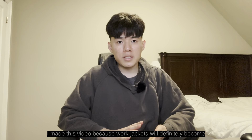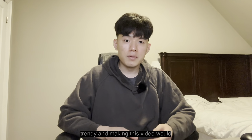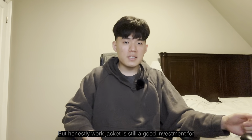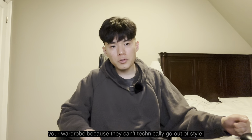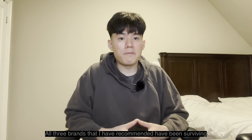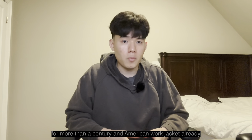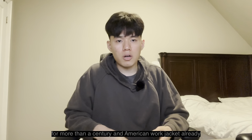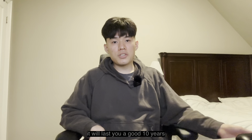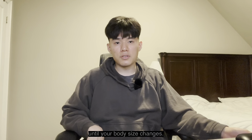I made this video because work jackets will definitely become trendy and making this video would bring more traffic to my channel. But honestly, a work jacket is still a good investment for your wardrobe because they can't technically go out of style. All three brands I recommended have been surviving for more than a century, and the American work jacket has already become a classic. I'm pretty certain if you get one of those, it'll last you a good 10 years until your body size changes. Thank you for watching, and if you like the content I'm creating, please consider subscribing.